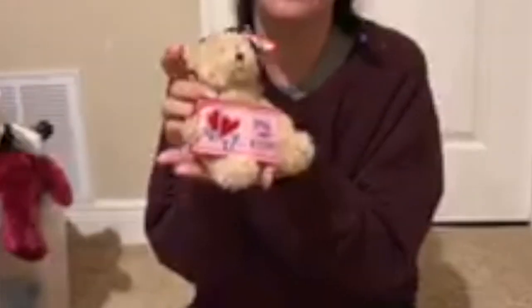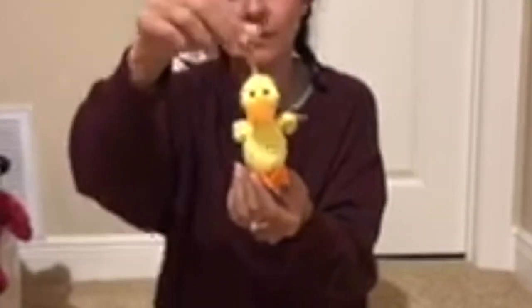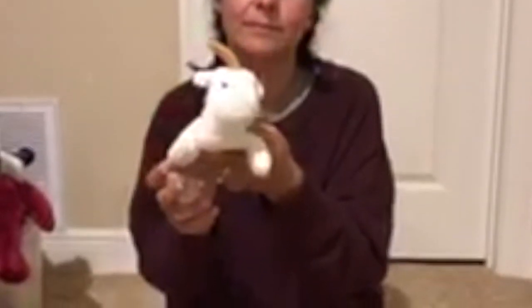This is Love and Kisses. Love and Kisses does not have a birthday, so there he is. This one is Quackers, and that also doubles as a little hanger. This one is Mystic. Mystic the Unicorn.